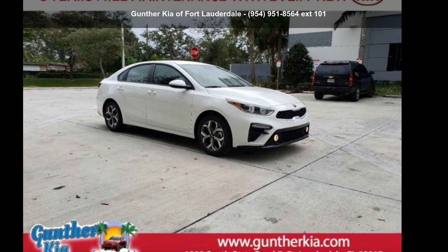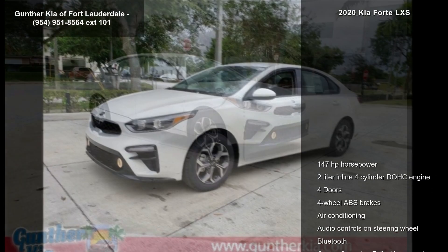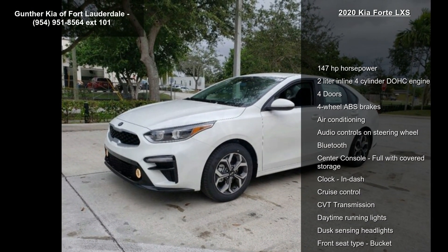Step into the Kia 2020 Forte XS. If you are looking for a first-rate auto, this one could be yours today.